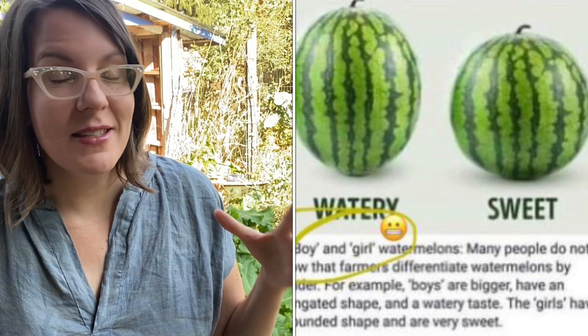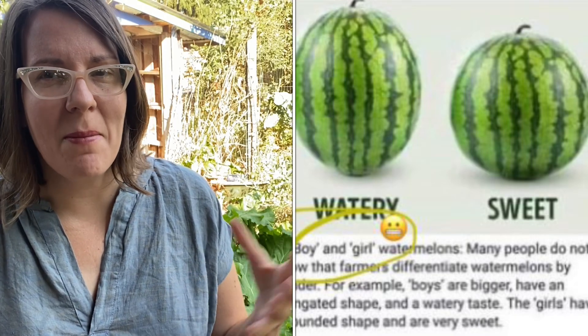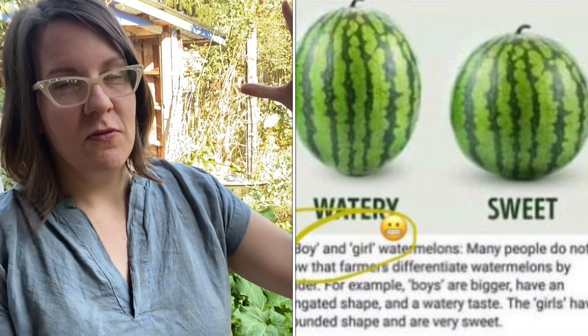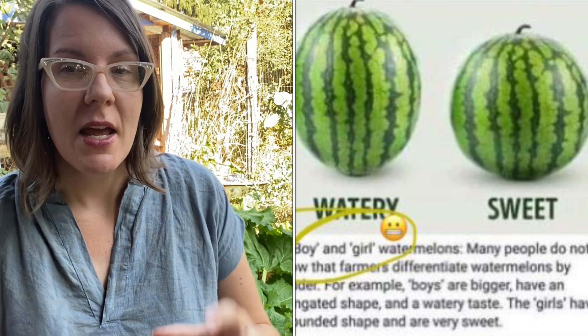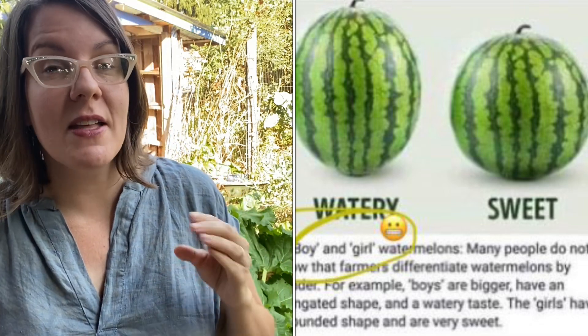Okay, back to the watermelons. I can see how this myth got perpetuated — how we as a society took our stereotypes and assumptions about masculinity and femininity and applied them to two different shapes of watermelons. The big, virile, elongated, larger watermelon must be the masculine watermelon. And the smaller, rounder, softer looking watermelon — that's feminine, that's a girl watermelon.